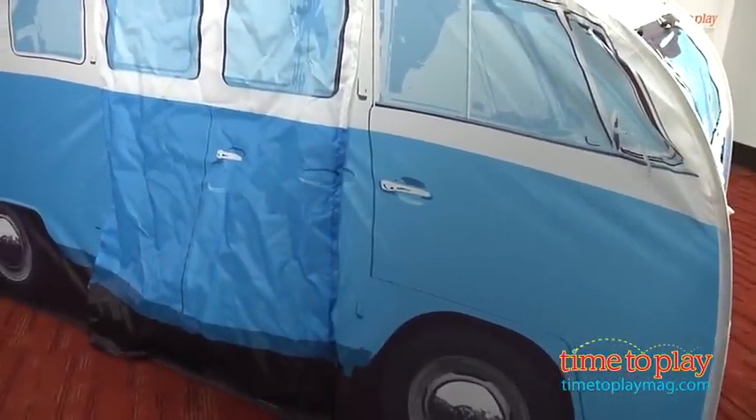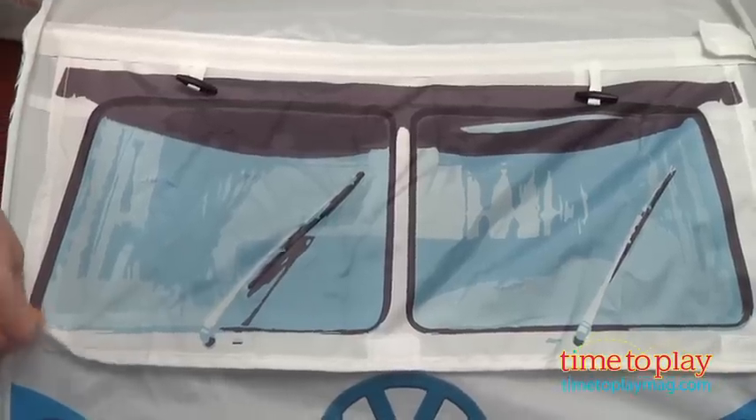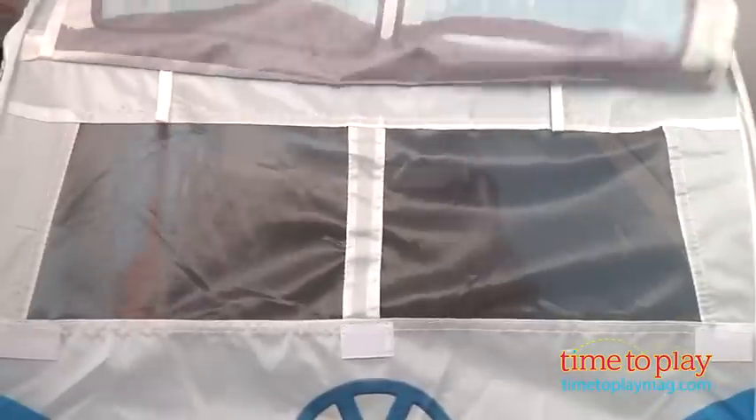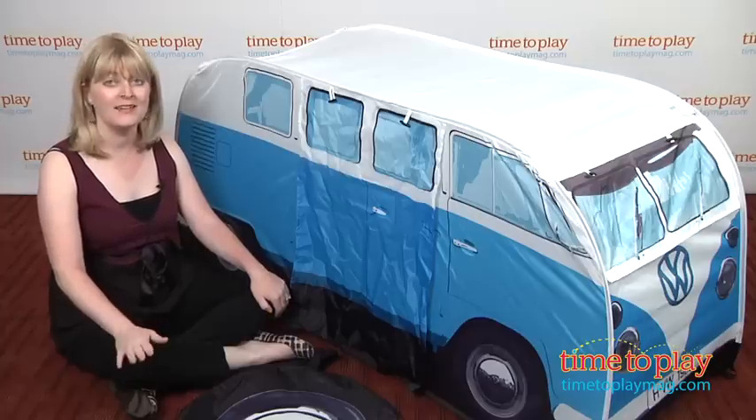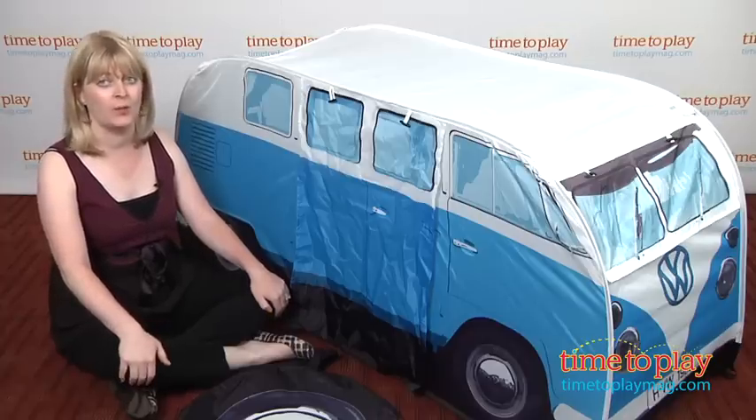There's a zippered entrance and some mesh windows in the front, and the tent easily pops open. It took us two minutes — literally what it says on the box — but be a little bit careful because it does spring open rather quickly.